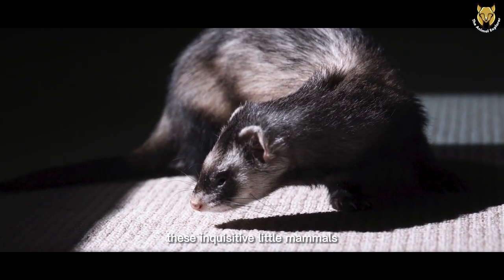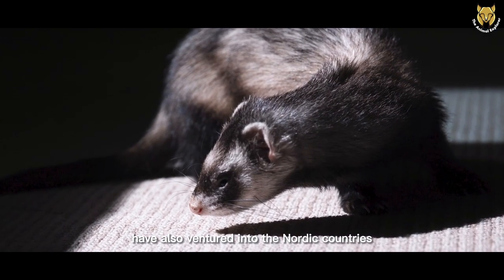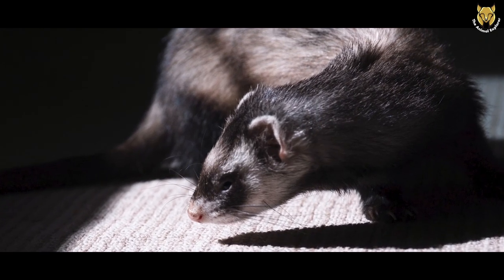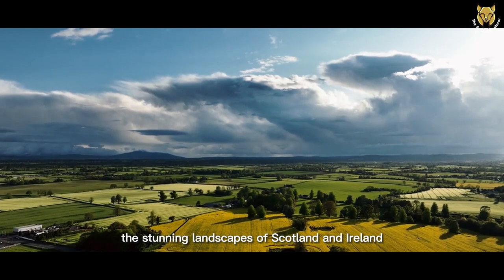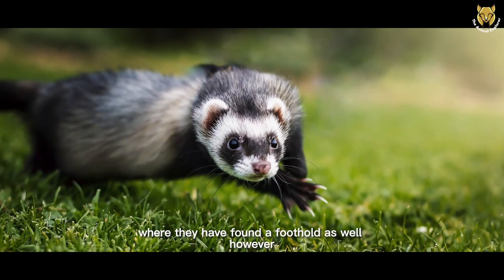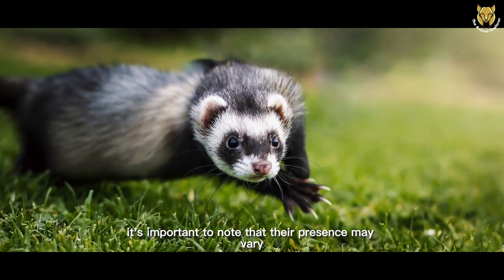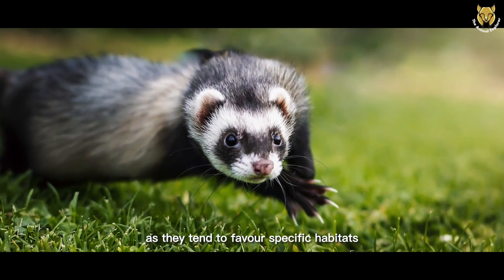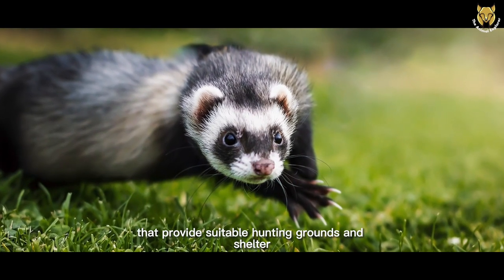These inquisitive little mammals have also ventured into the Nordic countries, such as Sweden, Norway, Denmark, and Finland. And let's not forget the stunning landscapes of Scotland and Ireland, where they have found a foothold as well. However, it's important to note that their presence may vary within each country and region, as they tend to favor specific habitats that provide suitable hunting grounds and shelter.